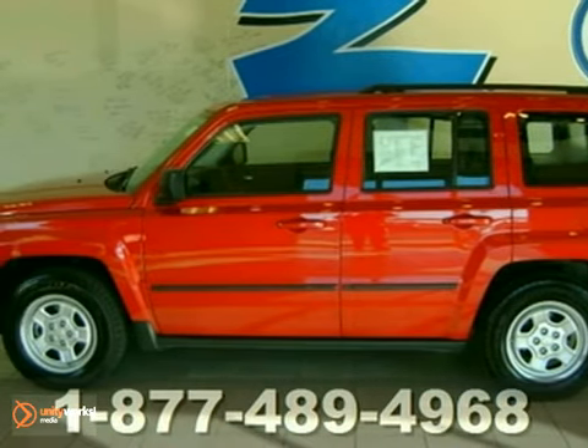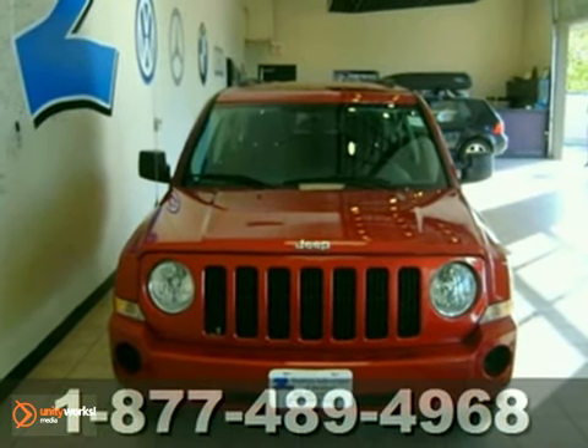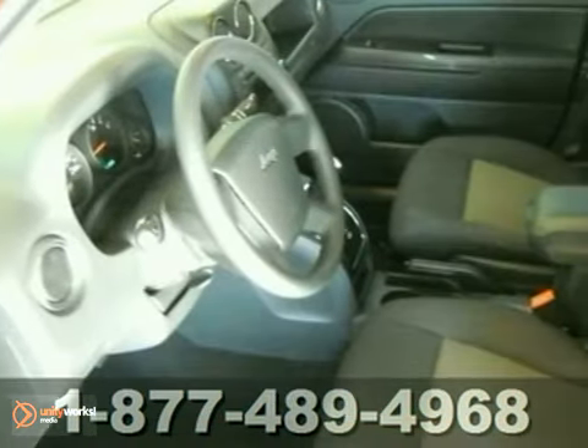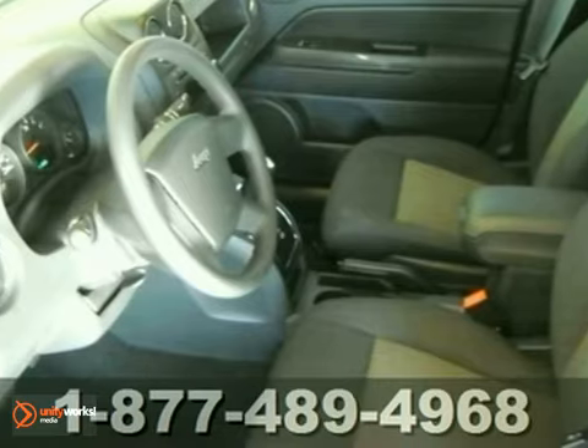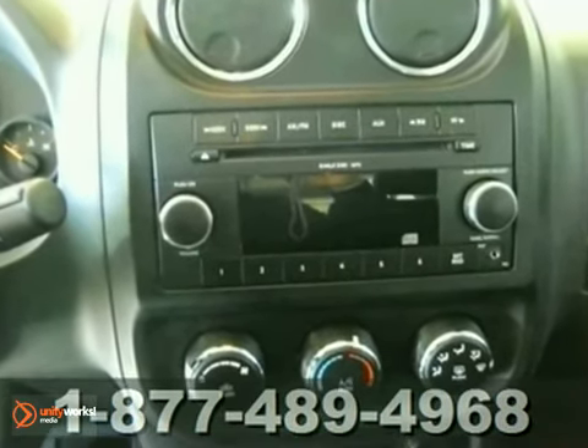Here's a 2010 Jeep Patriot. Standard amenities in the rugged and refined Patriot include all-season tires, emergency braking assist, tilt-adjustable steering wheel, and a premium audio system with CD player and MP3 input.